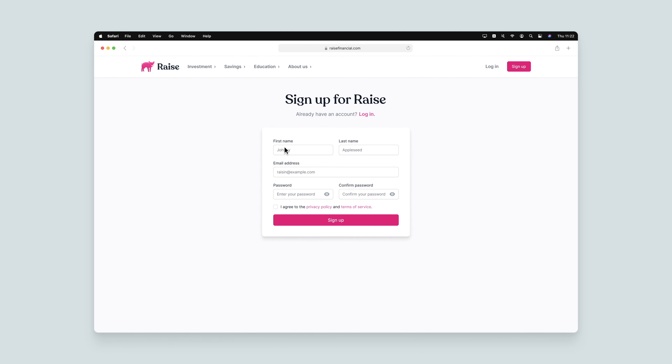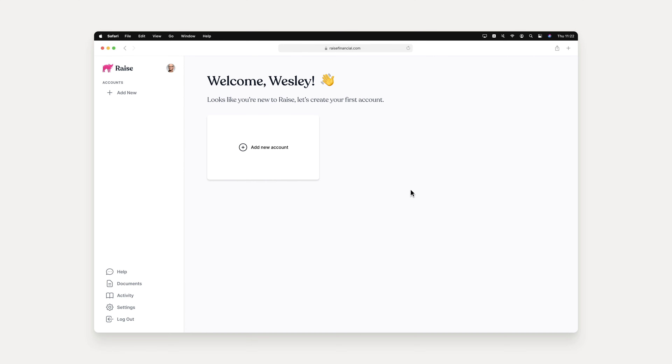Signing up for Raise is simple — just put your name, email address, and password, and you're in. Once you're logged in, you'll be taken to the dashboard and will be invited to create your first account.